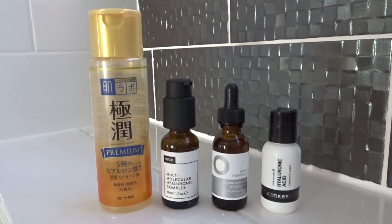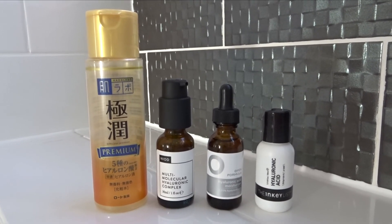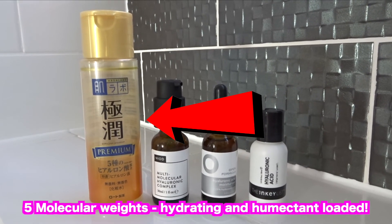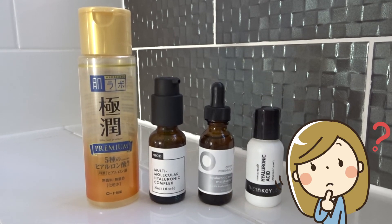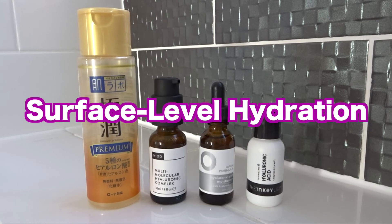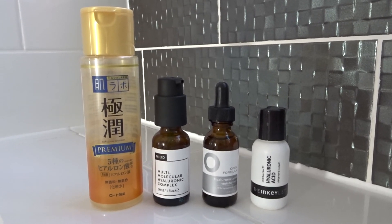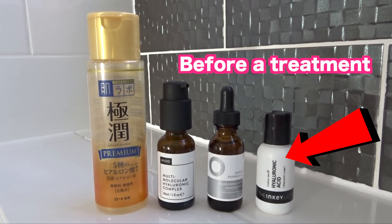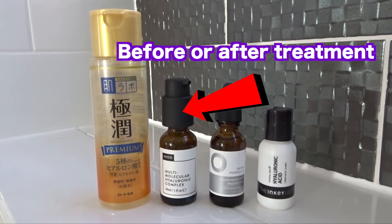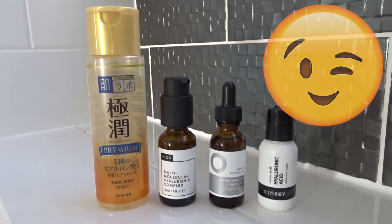Judging the overall efficacy of each product, I would say that the Niod MMHC is the most efficient at hydrating the skin. However, as it's so expensive, I think a good second would be the Hada Labo Premium Lotion. I don't think the Inkey List or the Open Formula have terrible products — these are hydrating and I have no problem using them. It just depends on how much penetration you want into the skin. If you're looking for surface level hydration, then the Inkey List and Open Formula would be just as adequate as the MMHC and the Hada Labo. The Open Formula is to be used like a moisturiser, so it should sit on top of the skin. The Inkey List is meant to be used just before a treatment. The MMHC can be used before or after treatment. And the Hada Labo is to prep the skin for treatment, or to be used as treatment itself. So I hope you were able to find what product would suit you the best. Let me know down below which hyaluronic acid serum is your favorite, and if you have tried any of these.